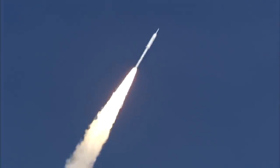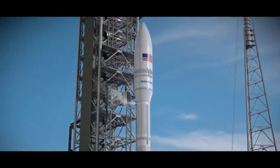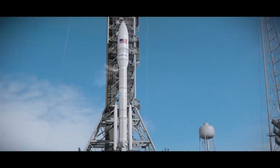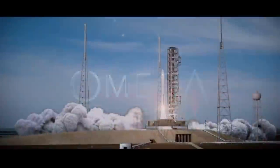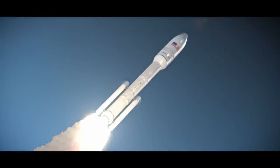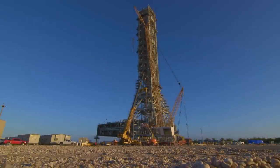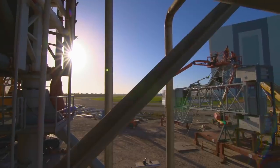Since the end of the shuttle program, none of the launcher platforms have been in use. MLP-3 has been acquired by Orbital ATK, now known as Northrop Grumman, for their OmegA rocket. They also acquired one of the crawler transporters and upgraded it for their new vehicle. For SLS, they've built a completely new launch platform, so that won't use any heritage hardware, meaning the other two launch platforms are essentially sitting unused.